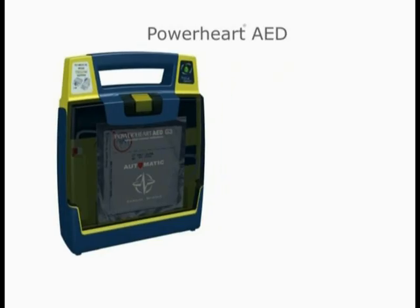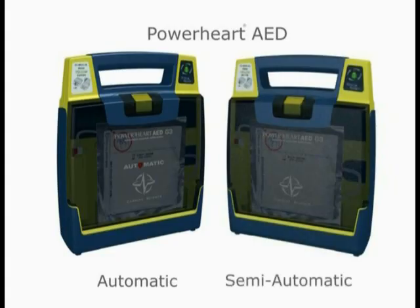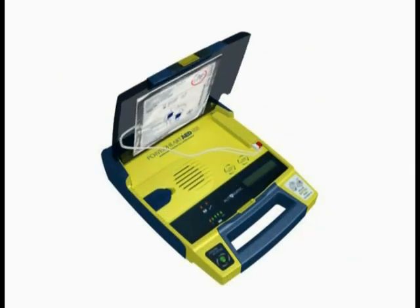The Power Heart AED G3 Plus is available in fully automatic operation — one that will automatically deliver a shock when needed — or semi-automatic operation, one that requires the user to press a button to deliver the shock.